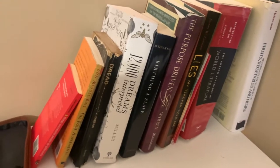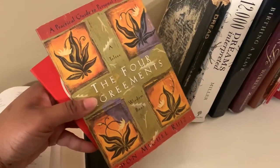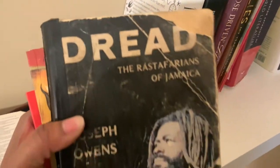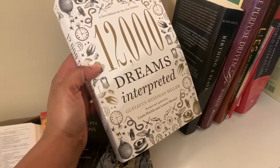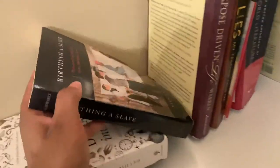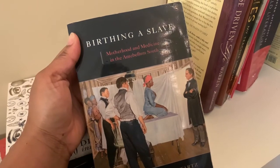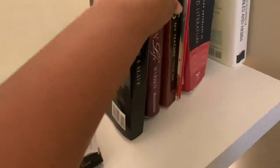Here's my little mini library. I have a couple of books: 'Nine Things Successful People Do' — I'm almost done with that one. 'The Four Agreements' — pretty much finished. 'Dread' — I got that from my dad's library; it's really old but I really want to read it. '1200 Dreams Interpreted' — I'm very spiritual, so I take my dreams seriously. 'Birthing a Slave' — I had to read that for my African diaspora minor. 'The Purpose-Driven Life' — I got that from my mom; not sure what it's about but I'm excited to find out.